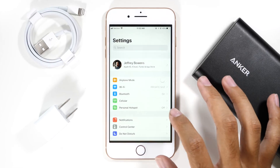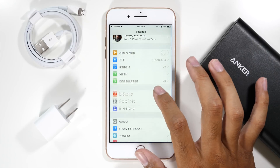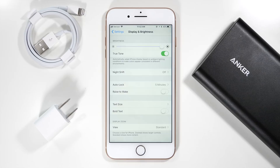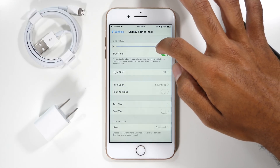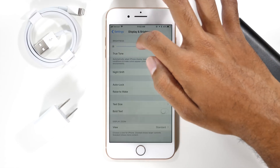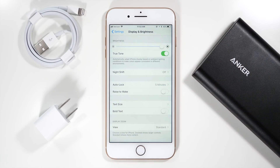First things first, let's go into the display and brightness menu because here there are two to three options that we definitely want to make sure are selected. Make sure that the screen brightness is set at a level that is good for the environment that you are in. It doesn't always have to be cranked up to the highest setting, so make sure to take that down a little bit and that will save a lot of battery life.